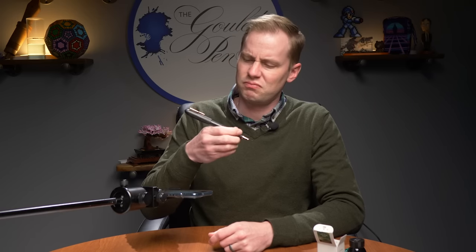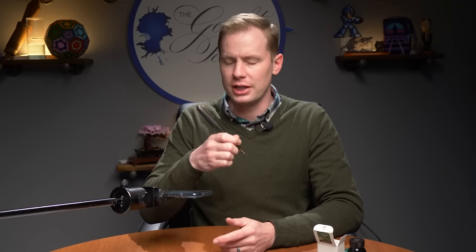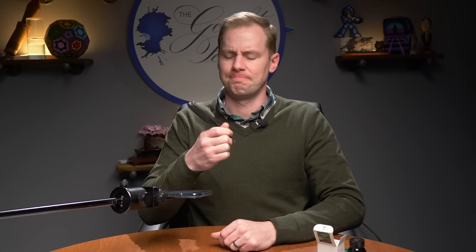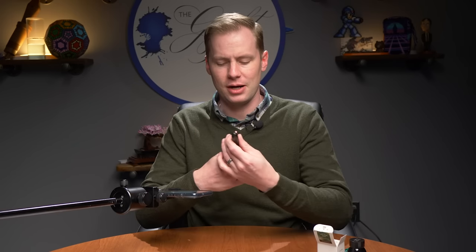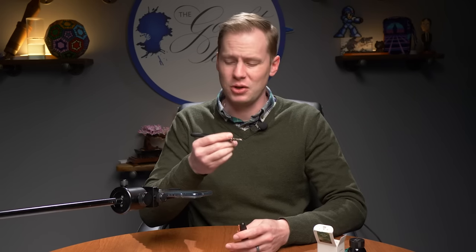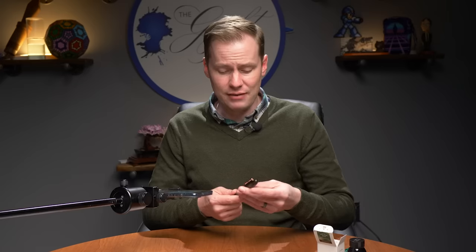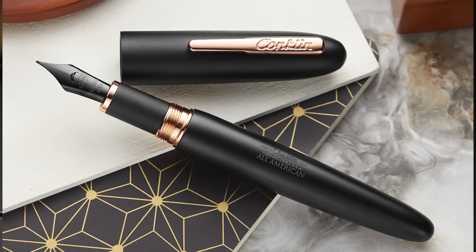It is postable, but it is not a streamlined post. This is a larger pen, so posting isn't as necessary as some might think on other pens. It's a basic pen, but it's supposed to be basic — just a black matte Conklin All-American, a very universally accepted body style. Basic, if you will, but basic in a good way.